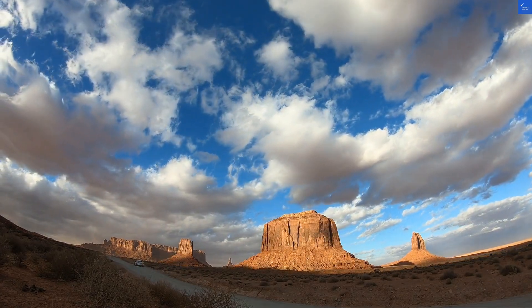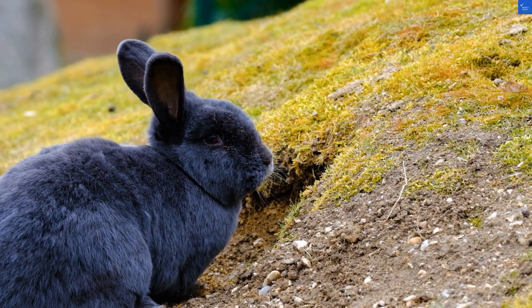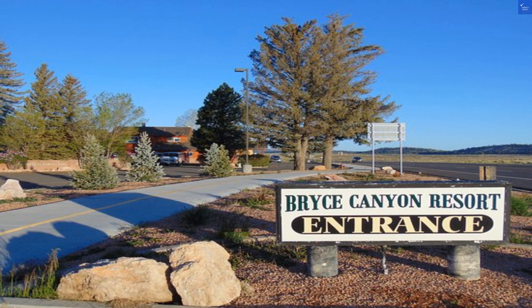Welcome back to Verify Giant, your go-to source for helping you shop online safely. Today, we're diving into the wonders, and some not-so-wonderful parts, of Bryce Canyon Resort in Utah.